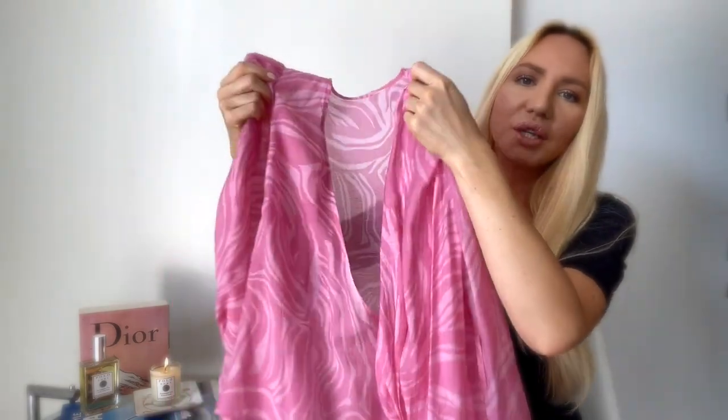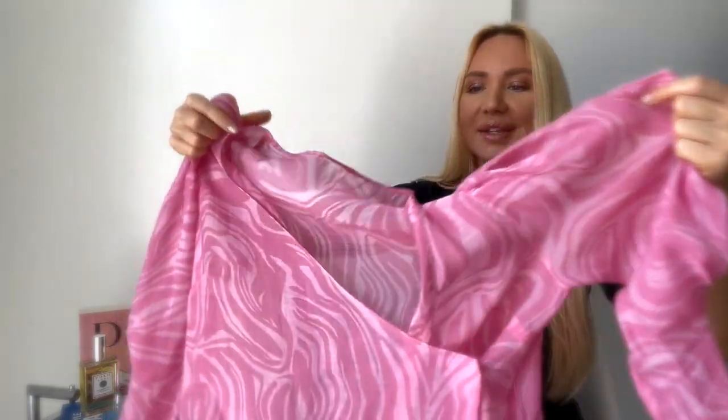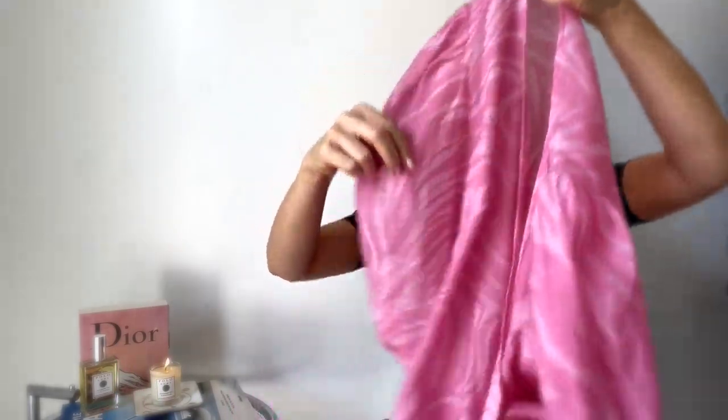After Zara I went to H&M — I haven't been there for ages, so I definitely had to check out what's in store. They had some really nice pieces and I was impressed. I got a super nice top that was even on sale — it was originally around 30 euros and I got it for about 10 euros, which is unbelievable. It's so nice and cute, and I can wear it from summer even through autumn.